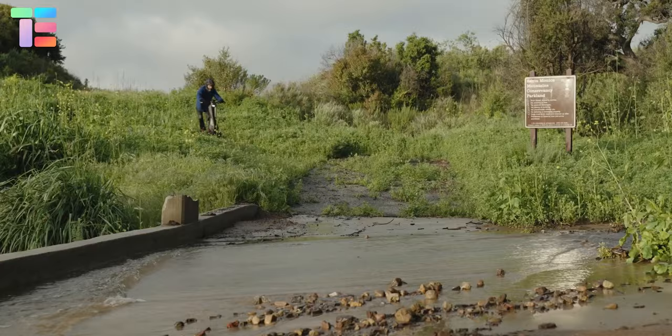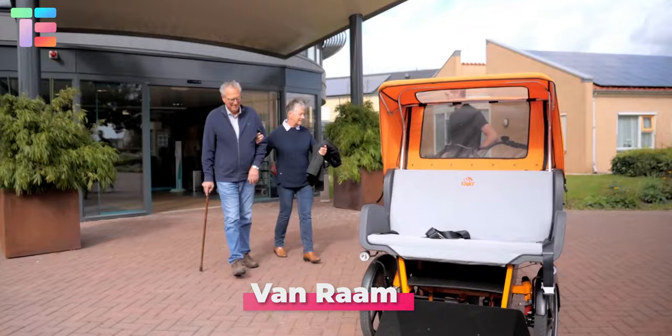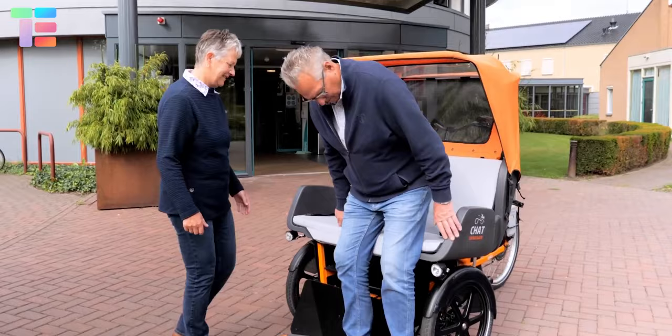The approximate price of the Dragonfly EV is $3,995. Van Ram — have you heard about an e-rickshaw designed specifically for adults and children?